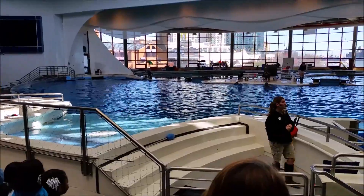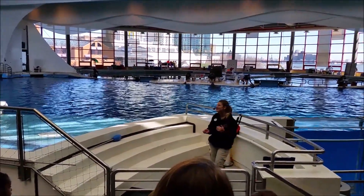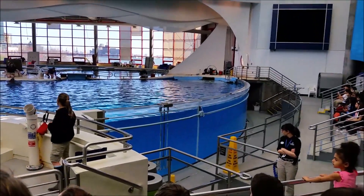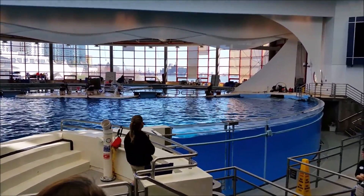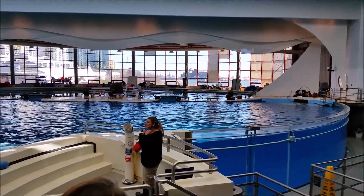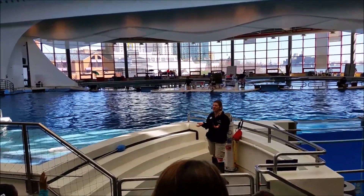We look over their fins and ask them to present different parts of their bodies. We check out their pectoral fins, their stomachs, even their tails. We look inside their mouths and check their teeth — do they have any teeth that might have gotten chipped by accident? Are their tongues okay? They do eat fish that have spines on them, so sometimes they get small scratches in their throat when eating their fish.